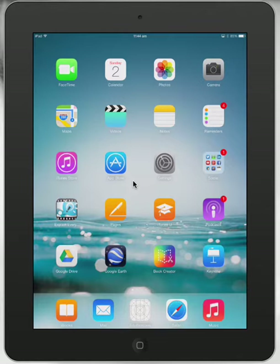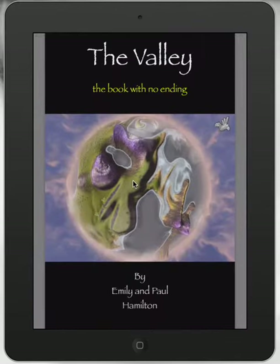Take a look at a new iBook on the iBook Store called The Valley, written by my daughter and myself, mainly by Emily, who's in grade five at school. It's a beautiful book and a fantastic resource for teachers, and I'll show you why at the end.